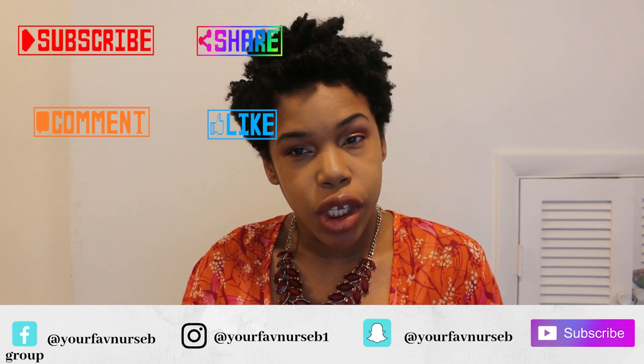Hi everybody, thanks for coming back to my channel. I am your fave Nurse B. Let's talk about what do LPNs do. I'm actually going to be looking at a job description or job qualifications from an online posting on nd.com, and I will take a photo of this and put it on the Your Fave Nurse B Facebook group so you can see a list of the job descriptions.